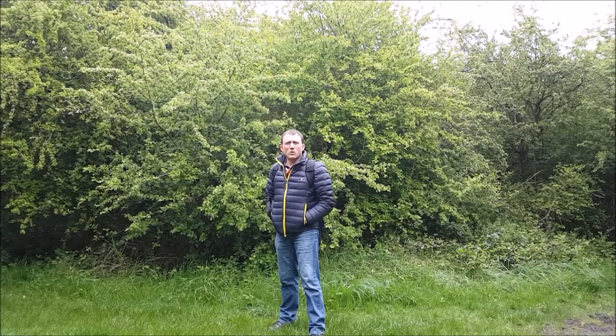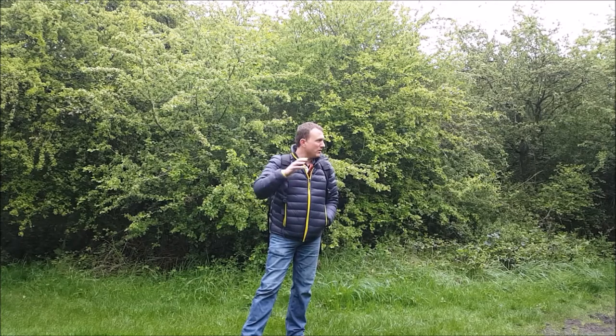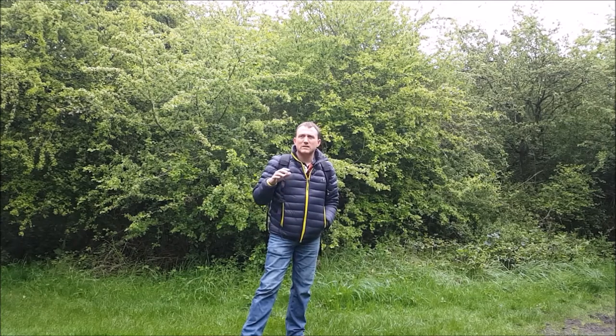Hi everyone, I'm Rob and welcome to my YouTube channel. I'm here today at Wat Tyler Country Park. Weather conditions are not really favourable for landscape photography today — very dull, overcast and a bit drizzly as well. So what I've decided to do is come into the undergrowth, into the woods here, and see if I can get some different compositions that could possibly be used for a bit of a longer exposure.